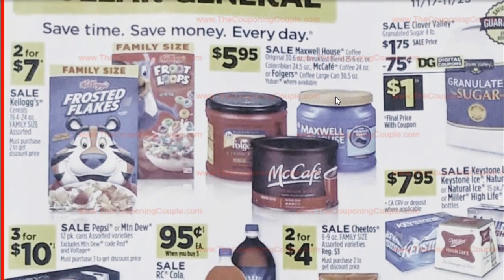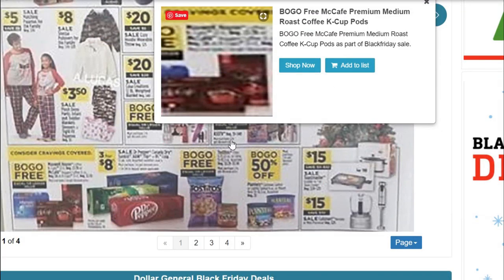$5.99 on the Maxwell House, Folgers, or McCafe coffees. I believe this is going to be cheaper in the Black Friday ad. If you want to wait to stock up on coffee on Black Friday, the Maxwell House, McCafe, and Folgers are $5.95 right now. But in the Dollar General Black Friday ad, they are going to be buy one, get one free on McCafe K-pods and Maxwell House K-cups as well.